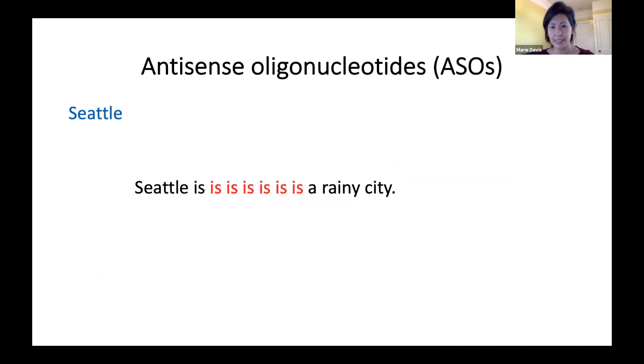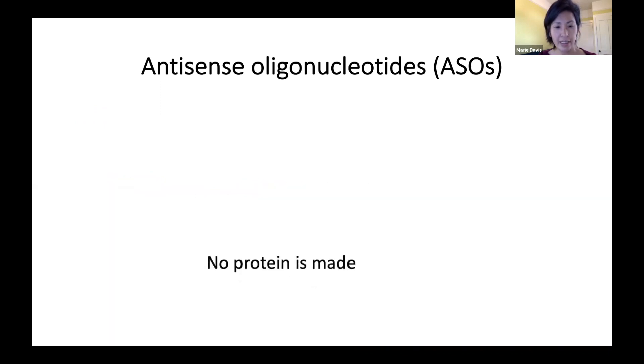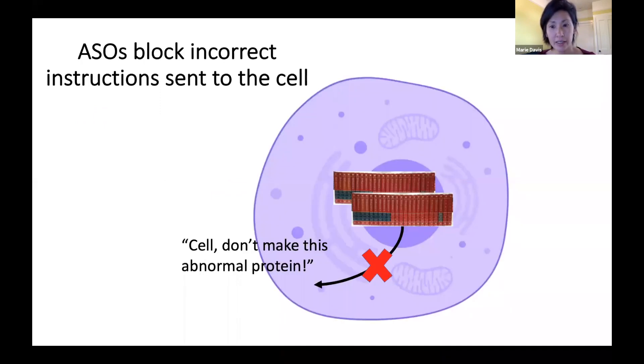Antisense oligonucleotides, or ASOs, are a synthetic molecule that can specifically bind to the gene of interest and lead to degradation of that instruction to the cell. In our analogy, the ASO binds to our gene of interest — which has a mutation and a repetition of part of the sentence — and leads to its degradation, so no protein is made from it. ASOs block the copies of the incorrect instructions sent to the cell so the abnormal protein is not made.